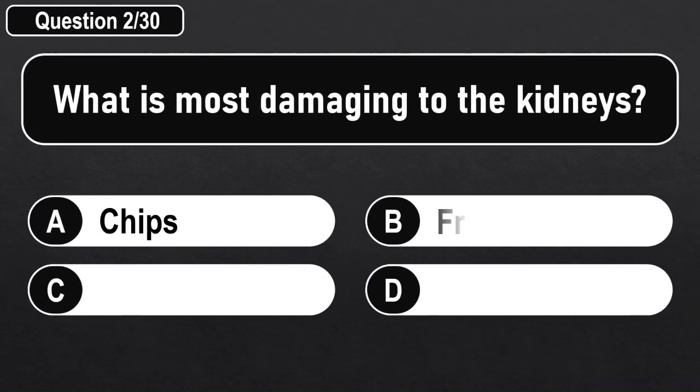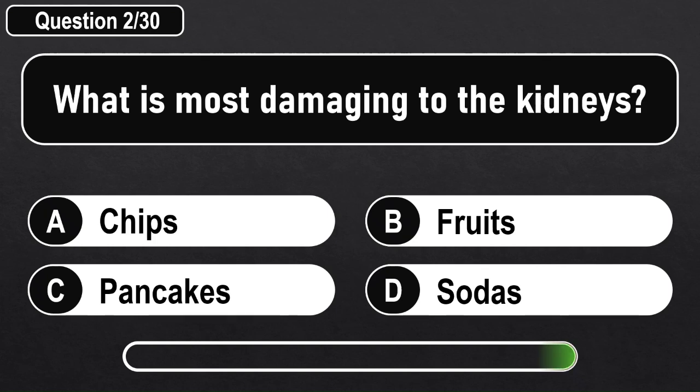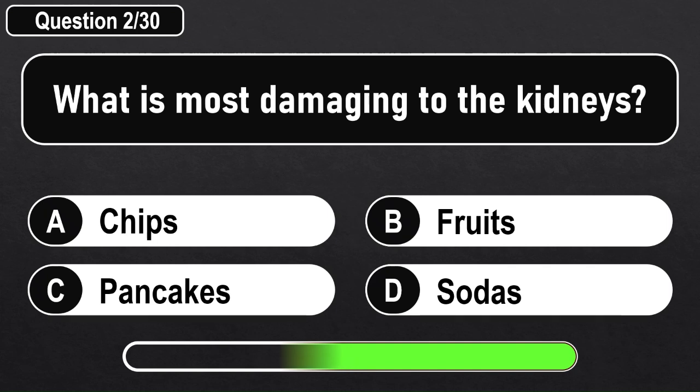What is most damaging to the kidneys? Answer D: Sodas.